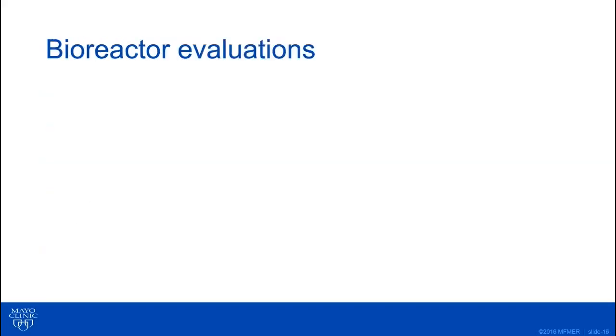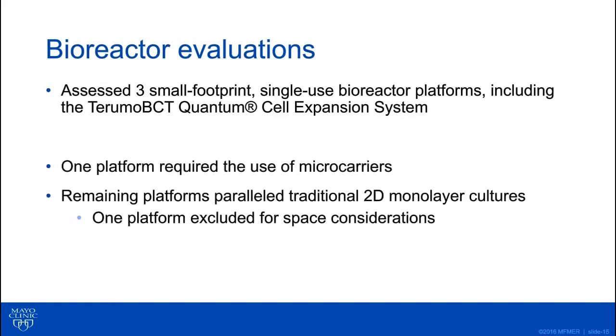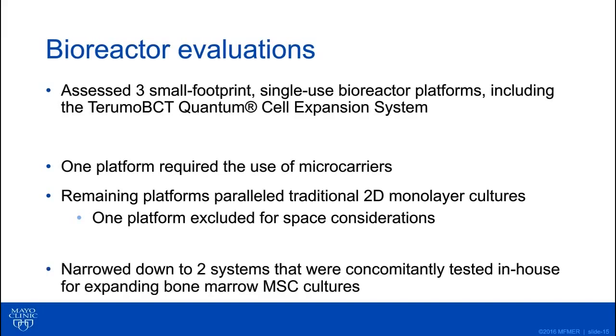It didn't take long for us to realize we needed to make changes, so we started thinking about bioreactors. We looked at a few different systems — three different systems that were small footprint, single-use platforms. One of them was the Terumo BCT quantum cell expansion system. One platform required the use of microcarriers, and the other two had cells growing in a more traditional two-dimensional monolayer manner. However, one of those platforms had to be excluded early on for space considerations, as it required more instrumentation than we had space for. In the end, we narrowed it down to two systems: the microcarrier system and the quantum. We brought them both in-house and tested them for expanding bone marrow MSCs.